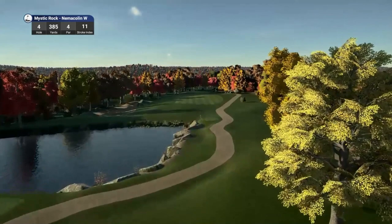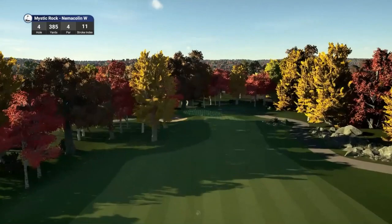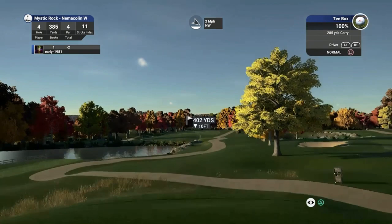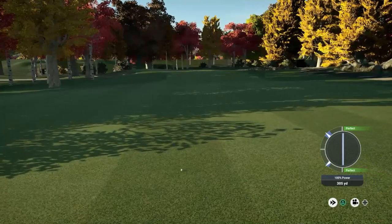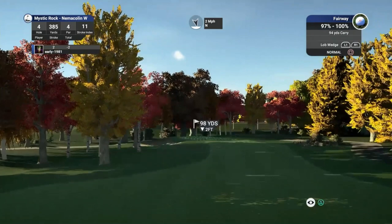Hole number 4, a beautiful looking short par 4, playing 385 yards, stroke index 11. Lovely little pond on the left hand side. What a spectacular looking course this is — I can't believe I missed this. This course was released at the start of 2019. I think we've played one or two of Kurt's previous courses, one of them being Medina. The fairway is going to kick to the left here, so setting this down the right hand side of the fairway. This is going to kick hard left. Didn't want to be too far left and be obscured by the tree line. It's going to be a short approach shot — nothing more than a lob wedge.